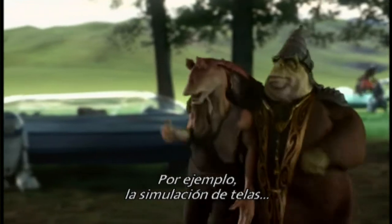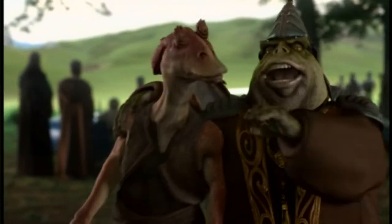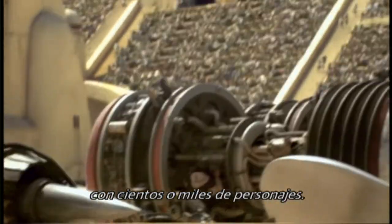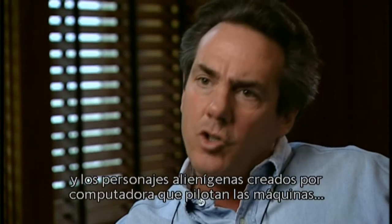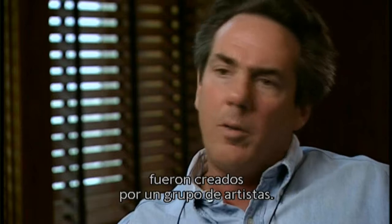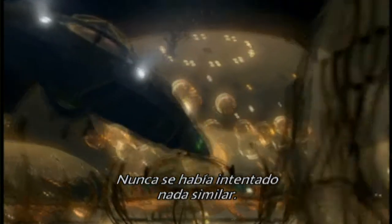Dealing with fabric simulation — how the cloth folds and how it reacts to movement. Extremely dense, complex scenes with hundreds or thousands of characters. Synthetic terrain generation. The pod race is an incredible accomplishment — virtually everything: the sky, the terrain, the pods, the engines, and the digital CG alien characters that actually fly the machines, are completely created by a group of artists. Nothing like that has ever been attempted before.